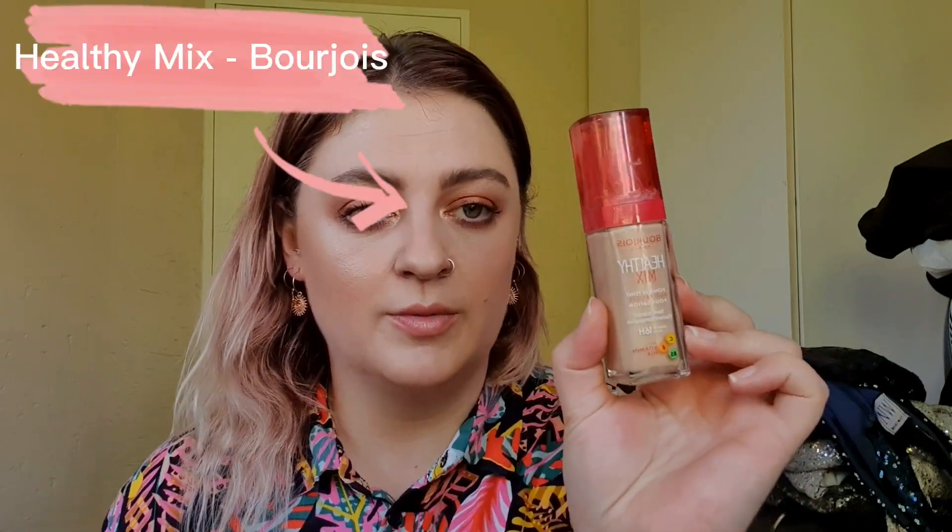A lot of these products might not be in the country anymore but there is still online shopping. This one is by Bourjois - it used to be in the country in Clicks. It's called Bourjois Healthy Mix Foundation. I don't know what this is made of but it's bulletproof - it's the foundation I'm wearing today. I wore this to a New Year's Eve with my family, was balling my eyes out, and it didn't streak, didn't move. I literally just patted my eye dry and this did not move. What an incredible foundation - you need this.